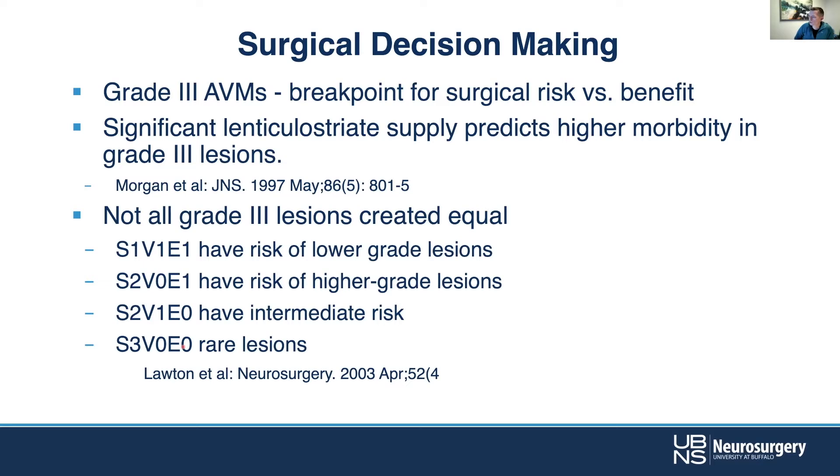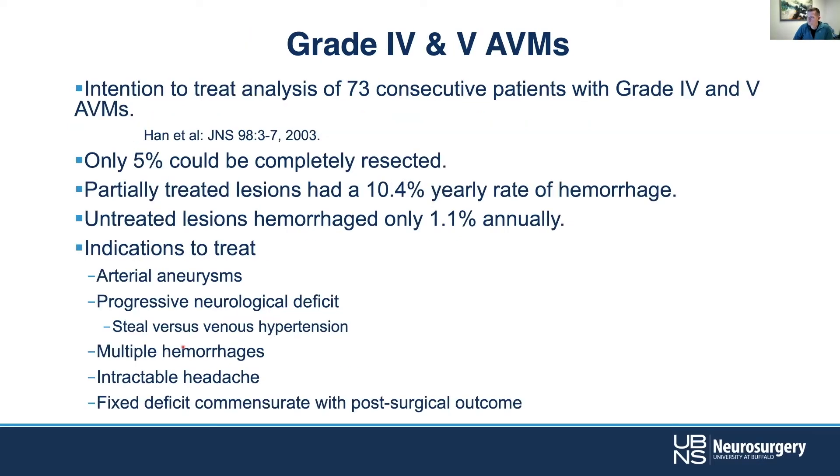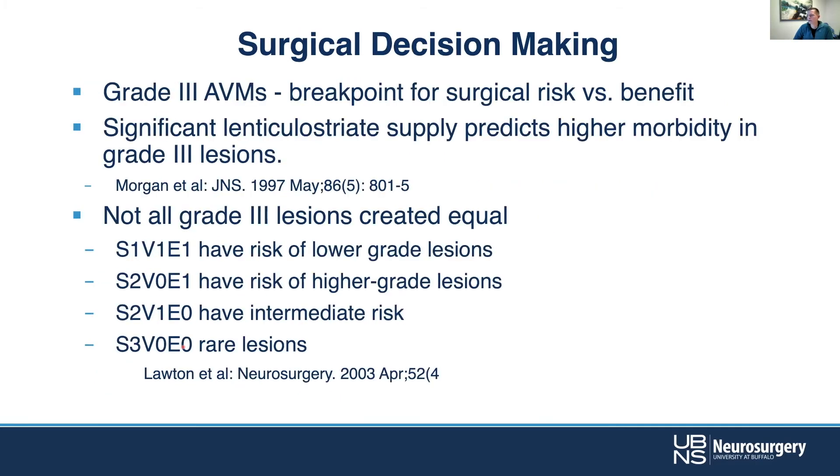Having a more nuanced approach can certainly be helpful. When we think about these lesions, the Lawton-Young supplemental score becomes increasingly important because it helps give a finer gradation. With that, the threshold is a combined Spetzler-Lawton-Young score of about six.